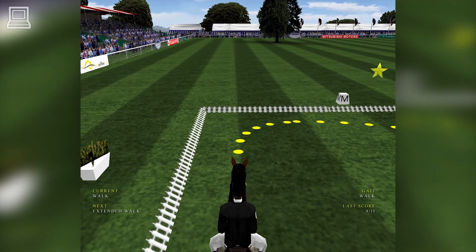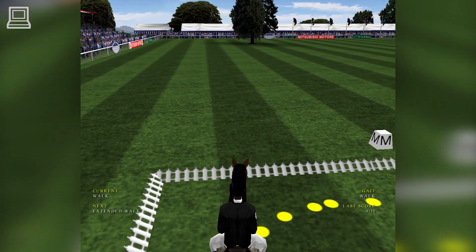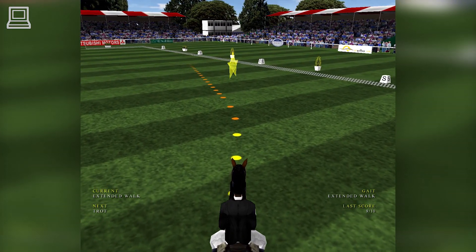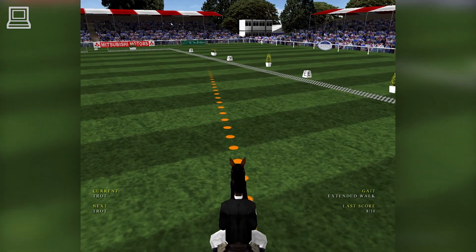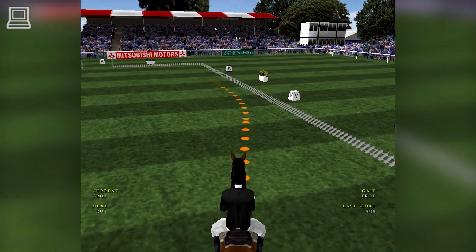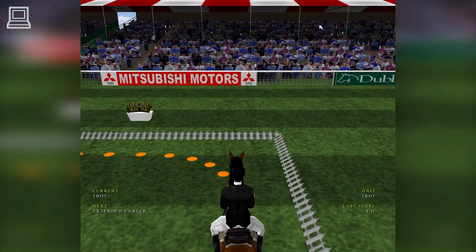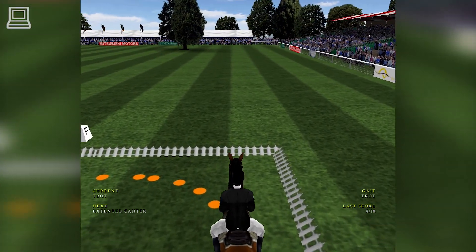Nice rhythm in trot. These horses are so fit, it's difficult to keep them calm, as well as letting them stretch out without getting excited and losing control of them. Lovely rhythm in the walk, stretching out in extended walk. Moving into trot now. Nice rhythm in trot.